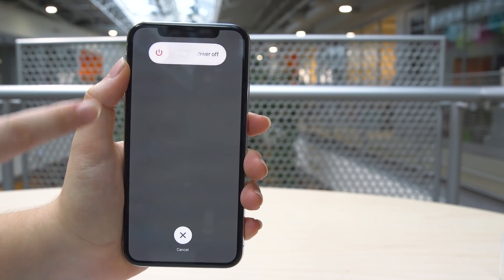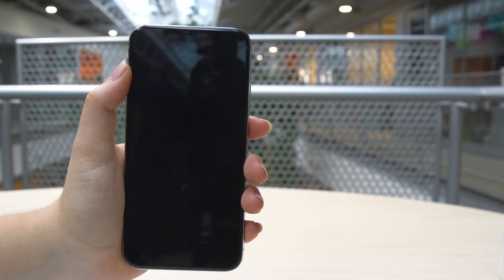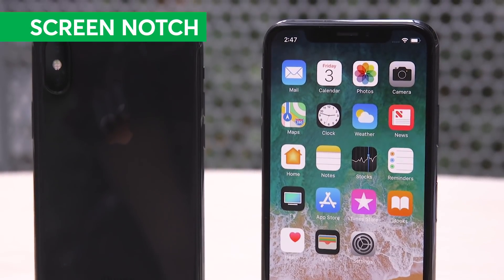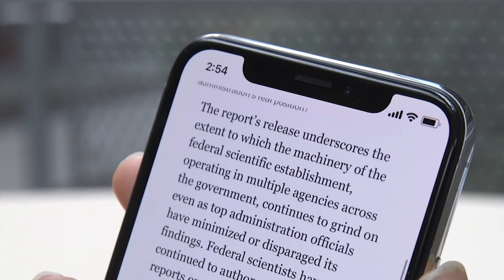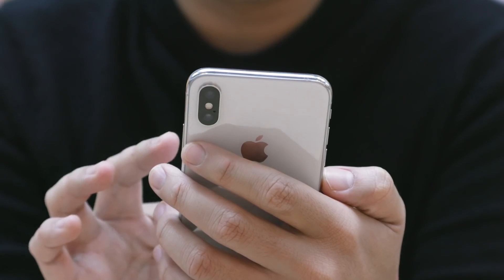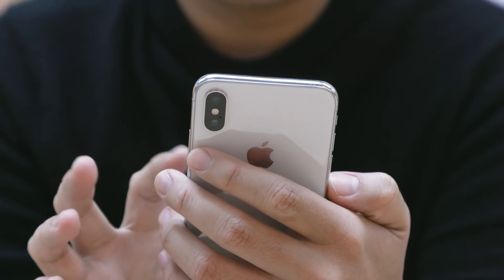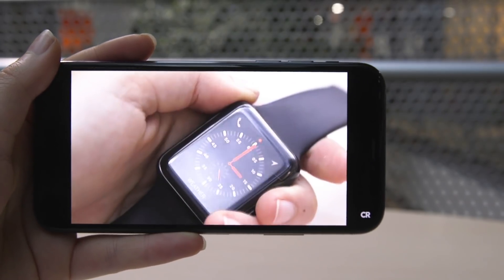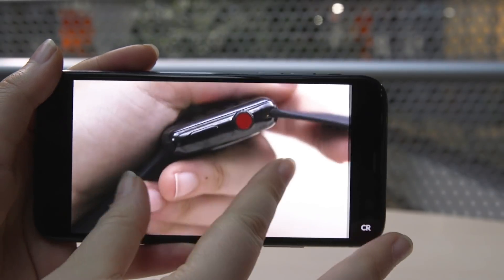Our testers say it takes some getting used to, but the new swipes and presses work well. There's been a lot of talk about the new look of the iPhone X, specifically the notch. Some apps are optimized for it, some aren't. For example, in the YouTube app you can choose between watching a smaller video in a letterbox or having some of your video cut off by the notch.